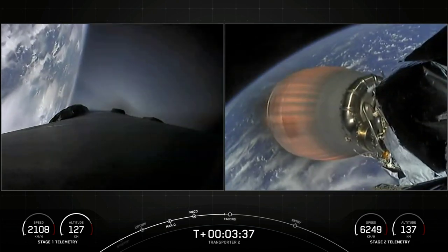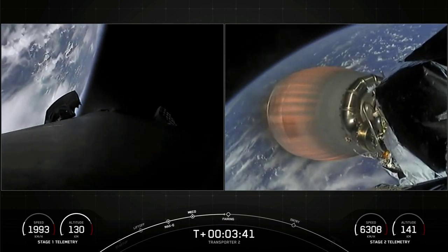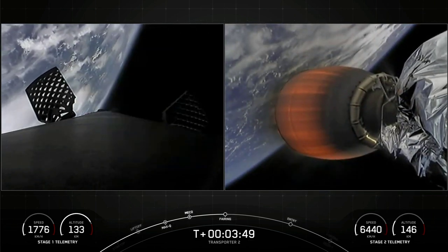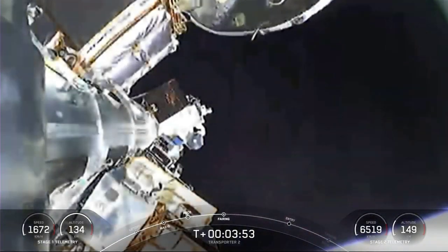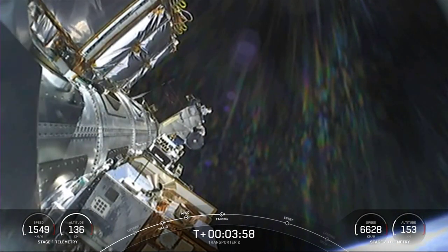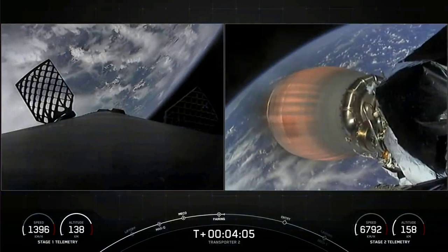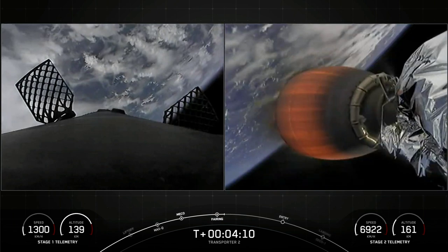Coming up next is fairing deploy in a few seconds here, from the top of the second stage. And off come the two fairing halves — they have separated and fallen away from the vehicle, exposing the 88 spacecraft to the vacuum of space. As a reminder, the recovery vessel HOS Briarwood will be attempting to recover the fairing halves today from the water.